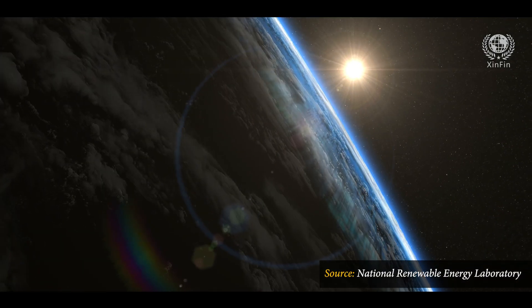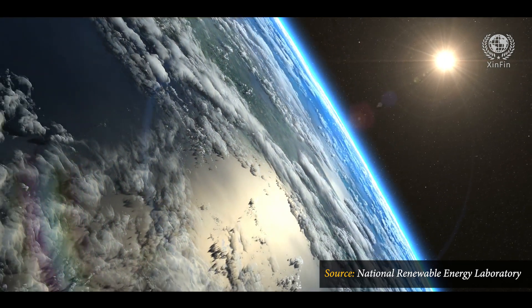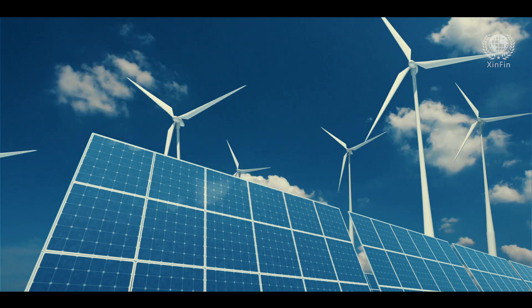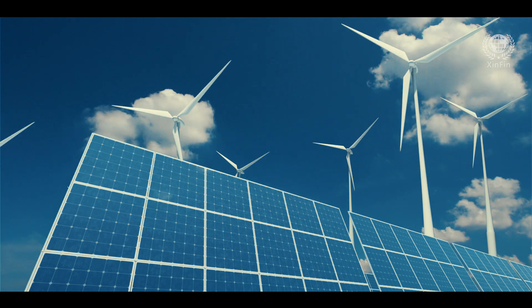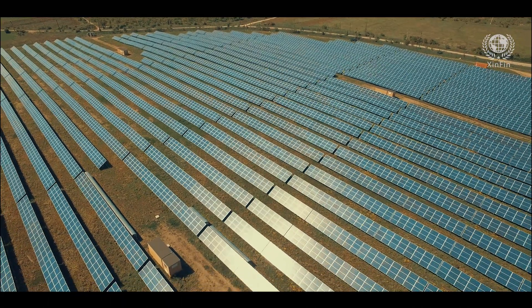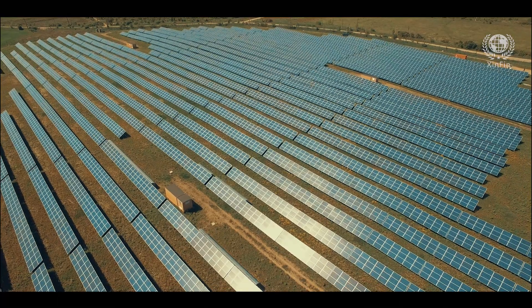Sunlight received by the Earth in one hour is enough to meet the annual energy needs of all people worldwide. Renewable energy is clean, affordable and effectively infinite. The use of renewable energy has many potential benefits, including the diversification of energy supplies.